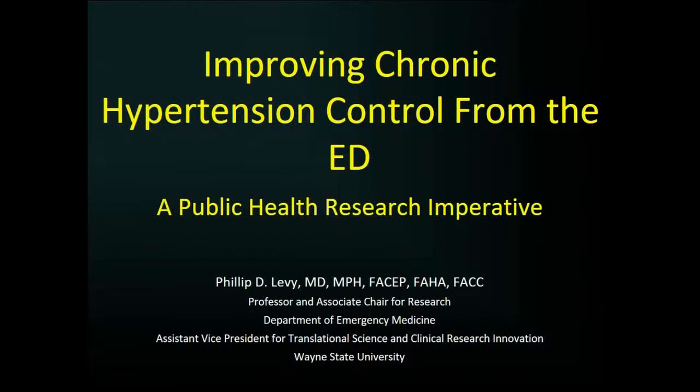All right, we're going to start talking about chronic hypertension from the emergency department and kind of walk through some of the epidemiology and then turn it over to our colleagues here for some more information.